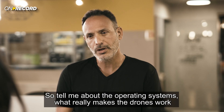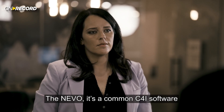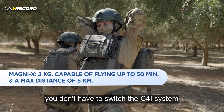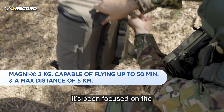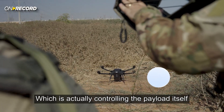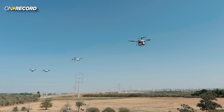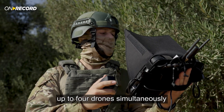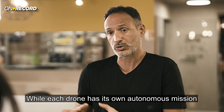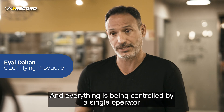So what really makes the drones work? The Nevo is a common C4i software for all of our products. If you are moving from one family to another, you don't have to switch the C4i system. It's focused on the execution of the mission — controlling the payload itself while the drone is autonomously flying. This software can support up to four drones simultaneously, each with its own autonomous mission, all controlled by a single operator.